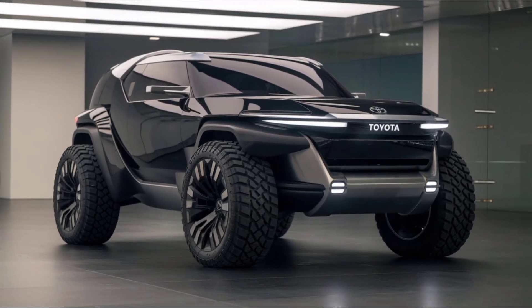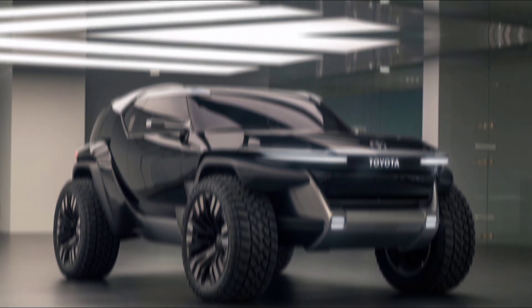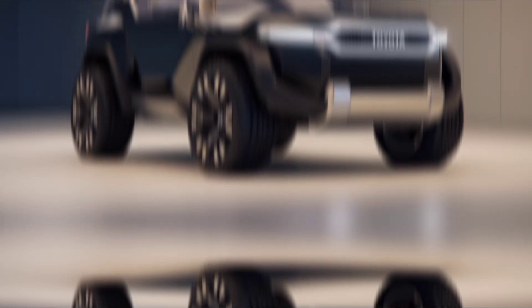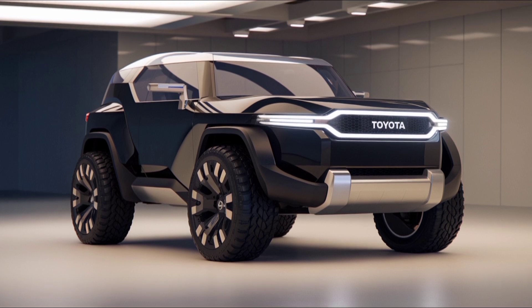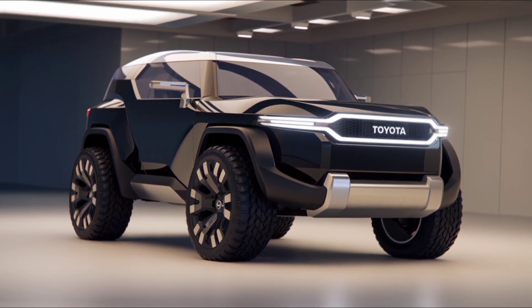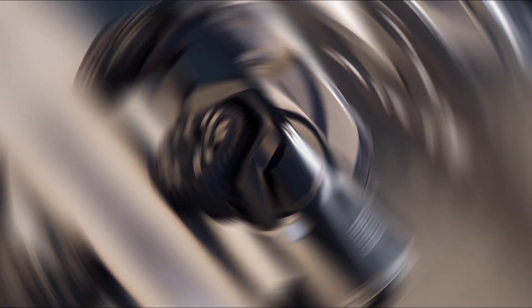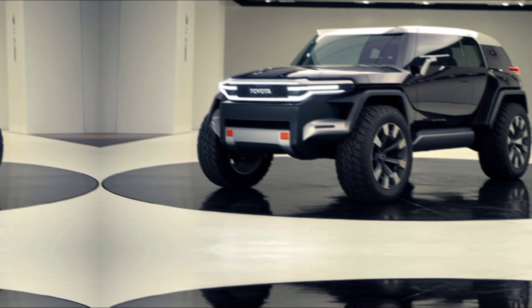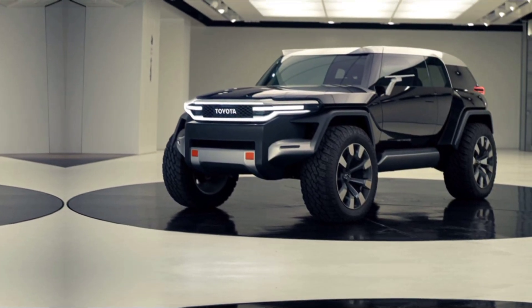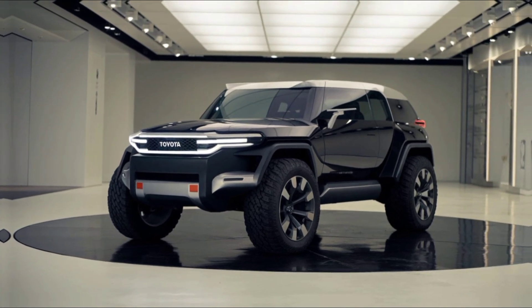The 2025 Toyota FJ Cruiser is a perfect blend of classic ruggedness and modern tech. Whether you're an off-road enthusiast or looking for a reliable SUV with character, the new FJ won't disappoint. Stay tuned for more in-depth reviews, and don't forget to like, subscribe, and hit the bell for updates. See you in the next video.